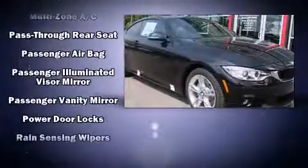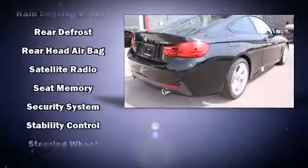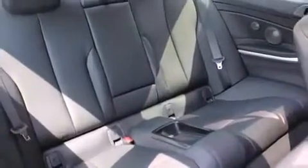BMW ensures the safety and security of its passengers with equipment such as a security system, an emergency communication system, and four-wheel disc brakes with ABS. Sophisticated all-wheel drive technology maintains a firm grip on the road.